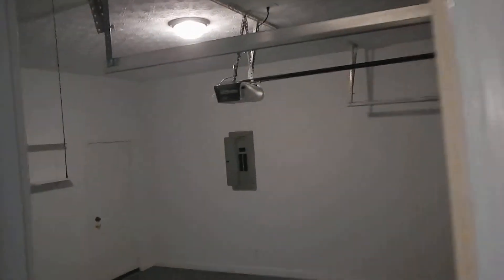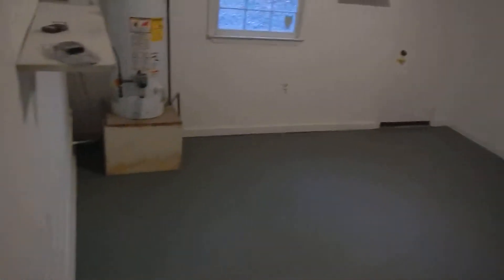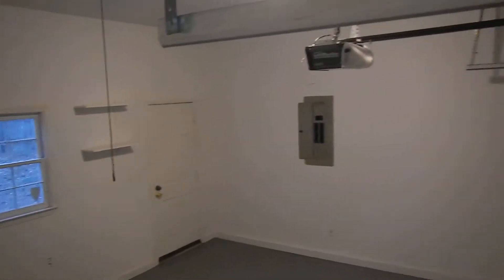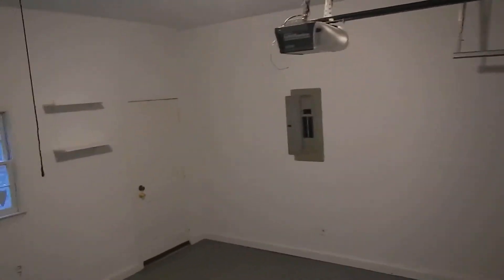We'll check out the garage while we're at it. This is the newer coating on the garage floor down here, and there's a little work area.